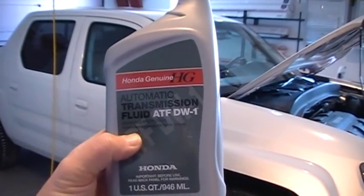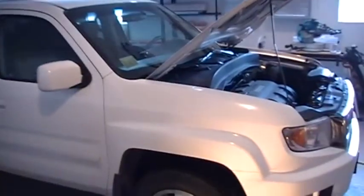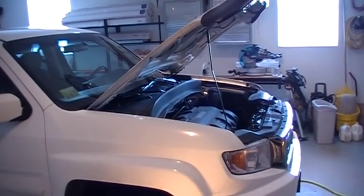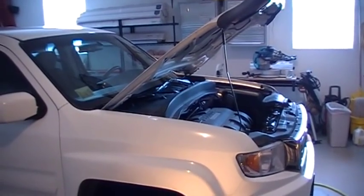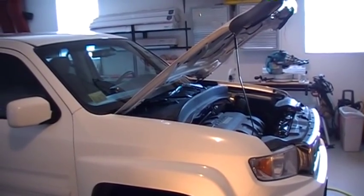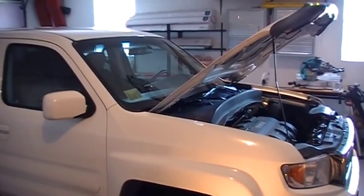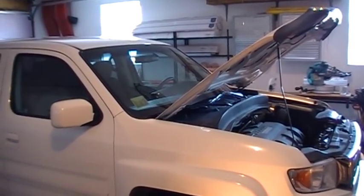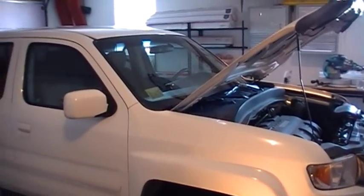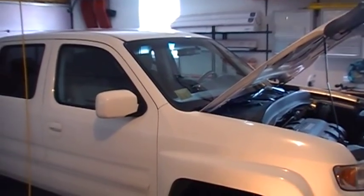We're in Minnesota, and our low temperature yesterday was minus 27 degrees Fahrenheit. So even though it calls for about a 3.3 quart transmission fluid change, I'll be doing the 3-times change. That means I'll change out 3.3 quarts today, drive about 40 miles, do it again, drive 40 miles, and do it a third time. The reason is the transmission case holds around 9 to 11 quarts and you can't drain all of it at once — doing it three times gets about 90% of the fluid changed out with the DW1.